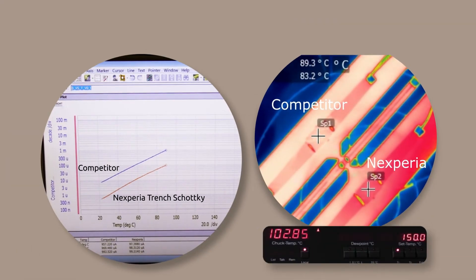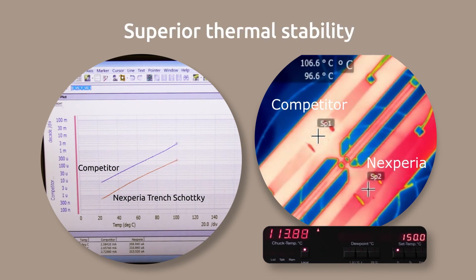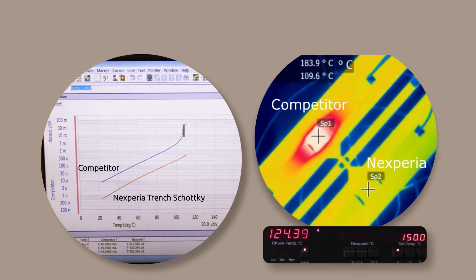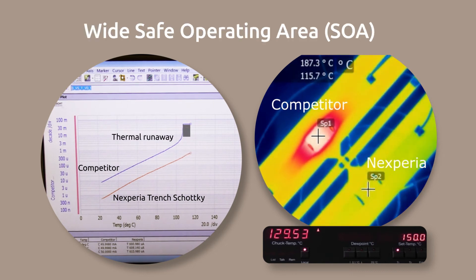Seen here in a benchmarking comparison versus a competitor trench product, the superior thermal stability of Nexperia Trench Schottky delivers a wide safe operating area, which is crucial for applications that experience high ambient temperatures.